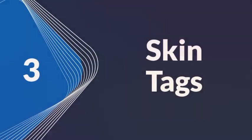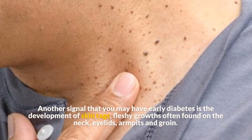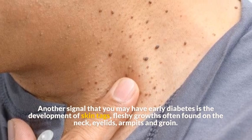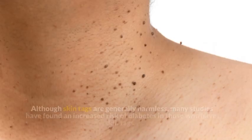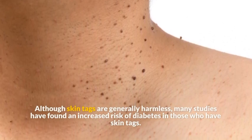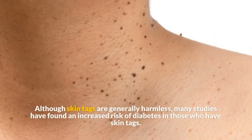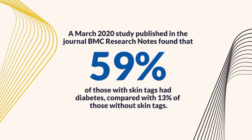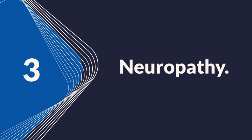Symptom 3: Skin tags. Another early sign of diabetes is the development of skin tags — fleshy growths often found on the neck, eyelids, armpits, and groin. Although skin tags are generally harmless, many studies have found an increased risk of diabetes in those who have them. A March 2020 study published in BMC Research Notes found that 59% of those with skin tags had diabetes, compared with 13% of those without.